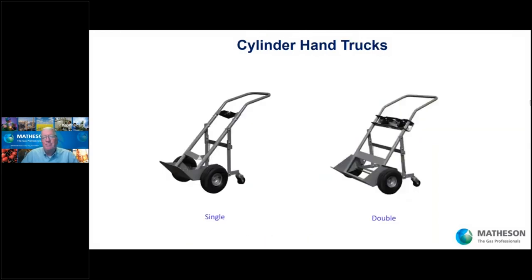When moving cylinders, in the old days they used to roll them down the hall — not anymore. Use a cylinder hand truck. Here's a one-cylinder and a two-cylinder model with cylinder restraints. These hand trucks have four wheels for a stable base. That earlier example of a gentleman with a two-wheel dolly was not sufficient. You need a nice stable base — get a hand truck with four wheels.